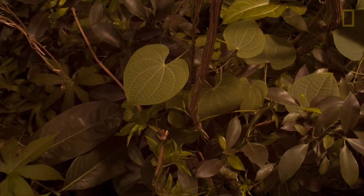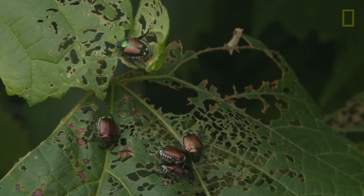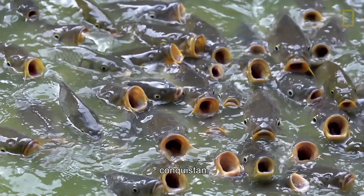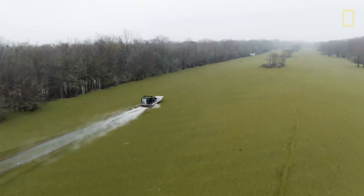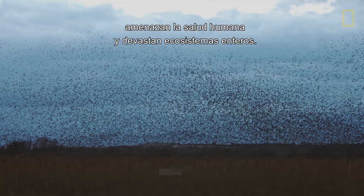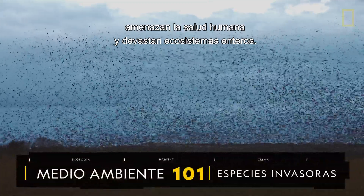Rapidly growing, consuming, adapting, they conquer, jeopardizing local economies, threatening human health, and devastating entire ecosystems.